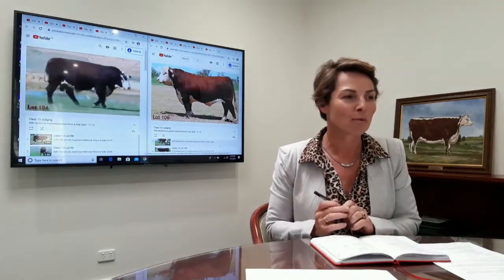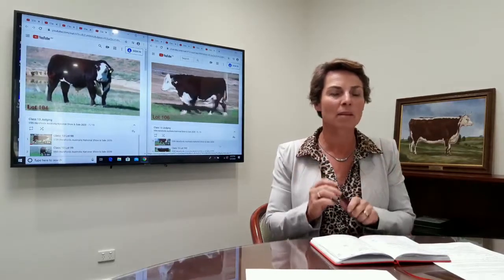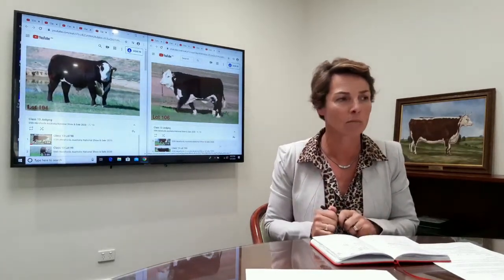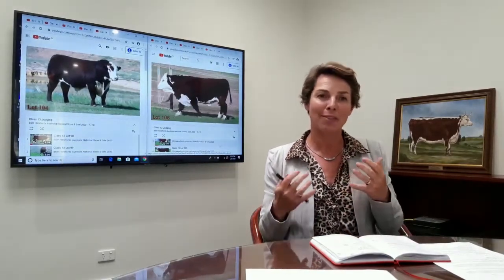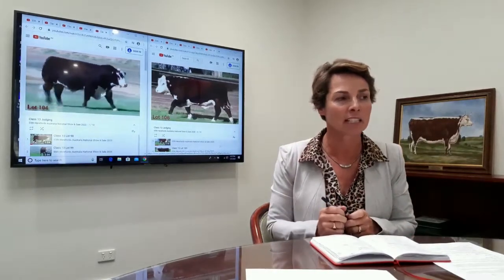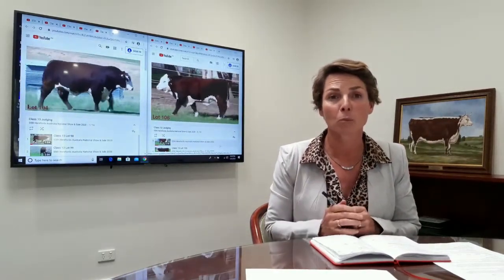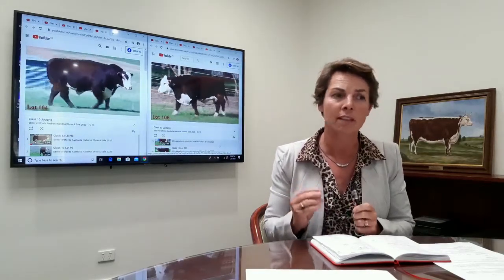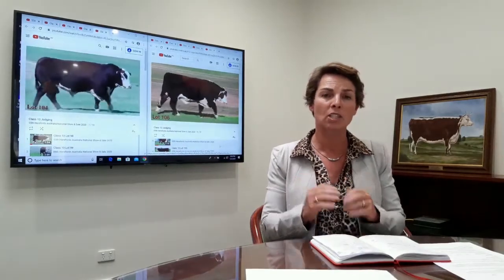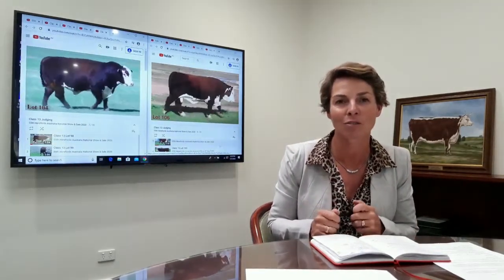He's a very exciting Bull. I know that he's probably got a few little faults like all Bulls do, but he's a very exciting Bull that I think has a lot of potential, particularly when you look at the presence of him, the muscularity of him and his set of numbers — I think he's really a Bull to look at. I've gone for him over the fourth place Bull because of that muscle and because of that EBV set. I realise that the Bull in fourth place is probably a little bit straighter and truer along that spine, but he just lacks the power and the capacity of the three Bulls above him.